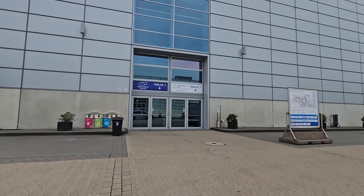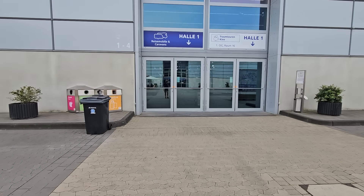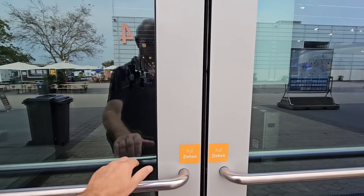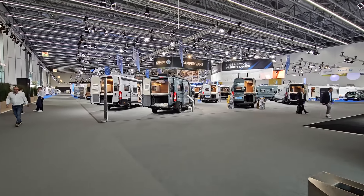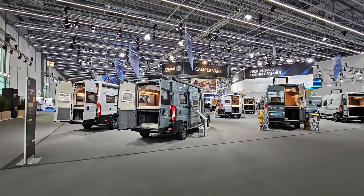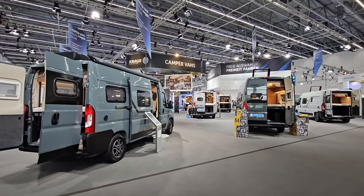We're going to go in here — I've been locked out, which in the circumstances I wouldn't blame them. Going into this one here — this is Knaus Tabbert. This is the newest hall, and I think the main entrance is actually in this hall.